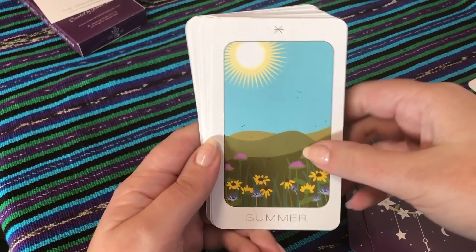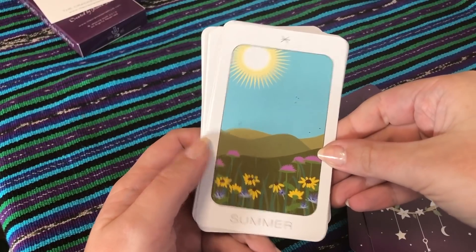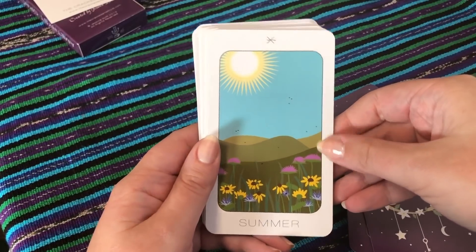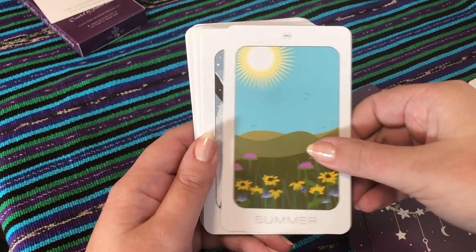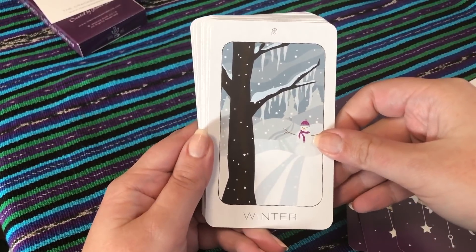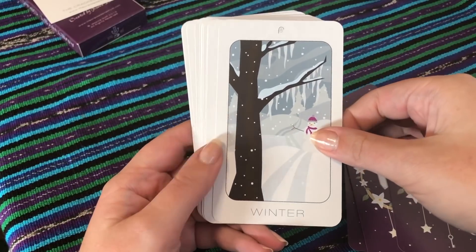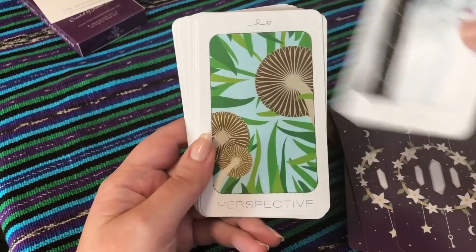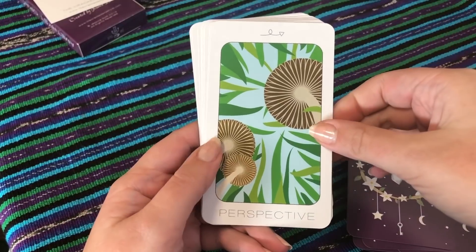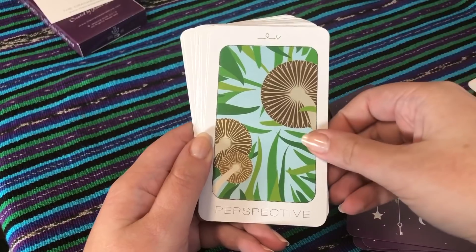Summer — are these flies? Because that is perfect for summer, I really like this, I feel that. Winter — this is an experience I'm less familiar with, but it is very pretty — kind of stereotypical winter that I've never experienced, but it is pretty.